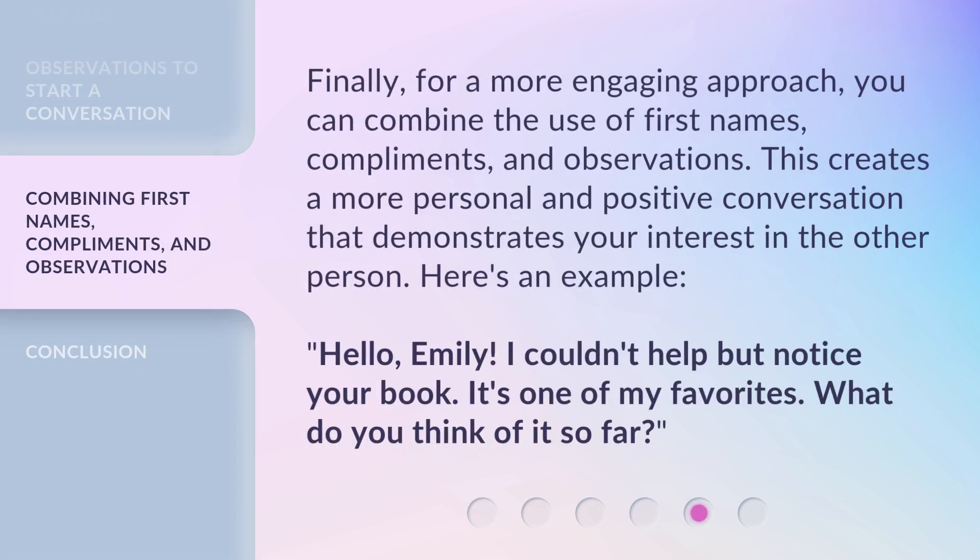Finally, for a more engaging approach, you can combine the use of first names, compliments, and observations. This creates a more personal and positive conversation that demonstrates your interest in the other person. Here's an example: "Hello, Emily. I couldn't help but notice your book — it's one of my favorites. What do you think of it so far?"